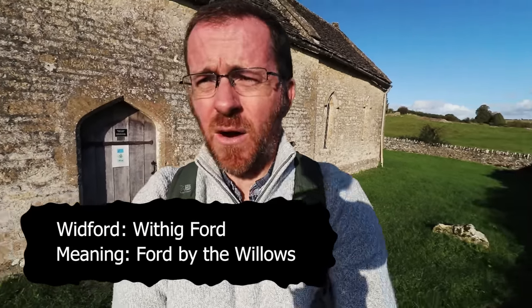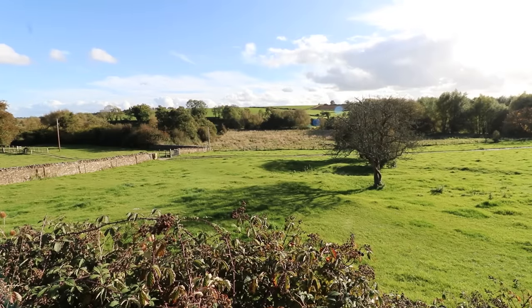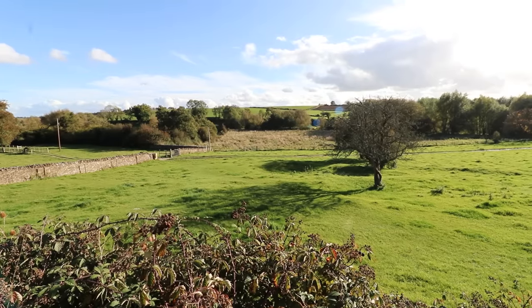Whitford broadly translates to 'Wyvig Ford' - a ford by the willows. If there's a fording point down there, that could be traced back to the Romans. This was a south-facing Roman villa down towards the valley, and on the other side of the hill you've got Akeman Street, the main Roman road - it all adds up. But that doesn't explain why there's no one here today and why this settlement became abandoned in the first place. It's an absolutely gorgeous setting.